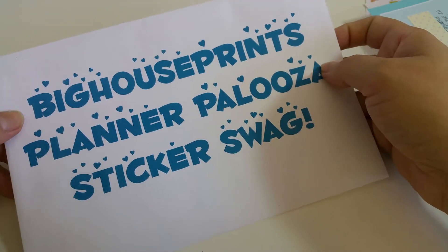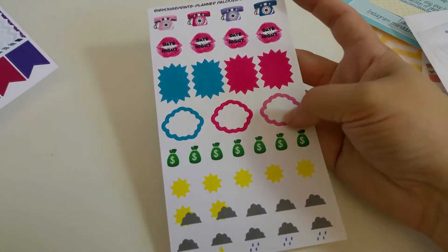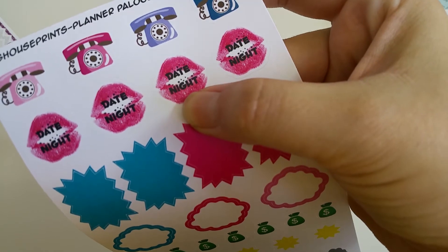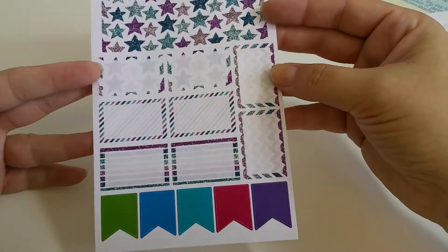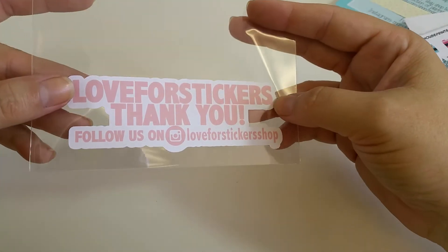And then we have from Big House Prints, Planner Palooza Sticker Swag — we got two sheets of stickers. So we have this one: Weather, Pay Day, Date Night — that's a great Date Night sticker — some phones, some cameras, some glitter stars, strips, and some flags. And then 'Love for Your Stickers' — say thank you, and you can follow her. She was there at the event too.